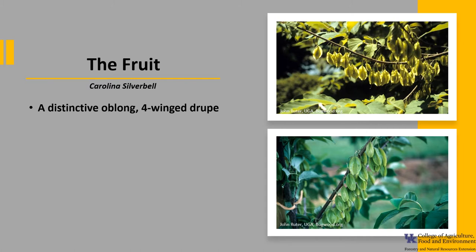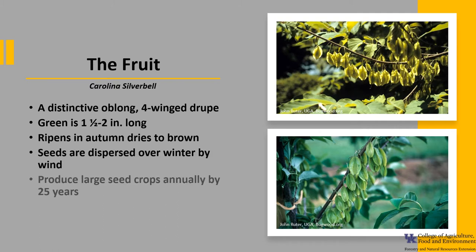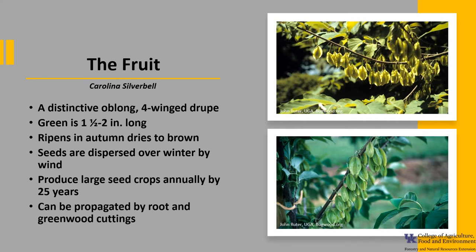The fruit is a distinctive oblong four-winged drupe. The green drupe is typically 1½ to 2 inches long. It ripens in autumn and dries to brown. The seeds are dispersed over winter by wind, and trees produce large crops of seeds annually starting at about 25 years of age, but many of those seeds are sterile. Carolina Silverbell can be propagated by root and green wood cuttings.